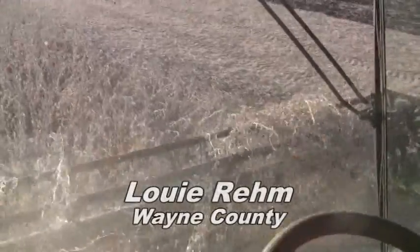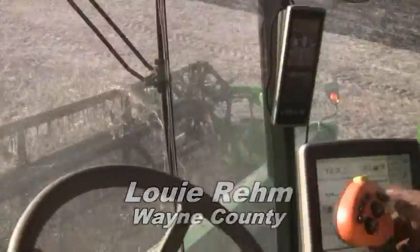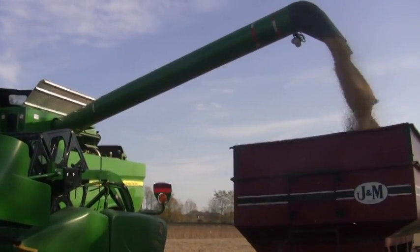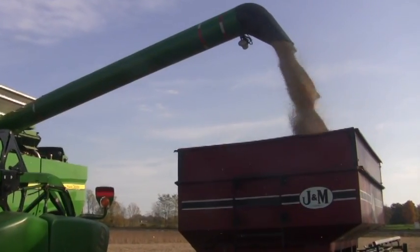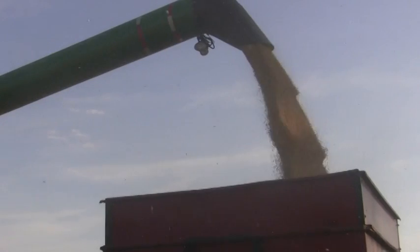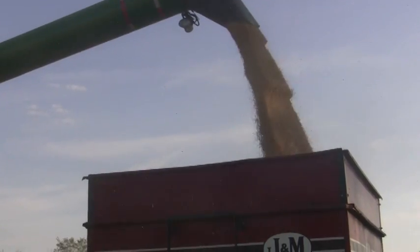The yield is unbelievable this year. It's running up to 105 right now on the monitor. It'll go as high as 138 — we had that today. Just unbelievable. One time it even went to 156.